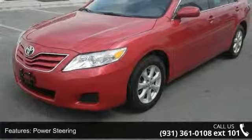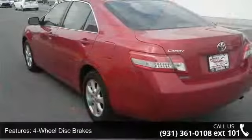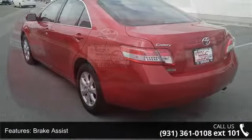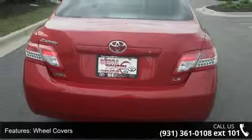Some of the top features included with this vehicle are front-wheel drive, power steering, four-wheel disc brakes, brake assist, wheel covers, steel wheels, automatic headlights, MP3 player, auxiliary audio input, and bucket seats.